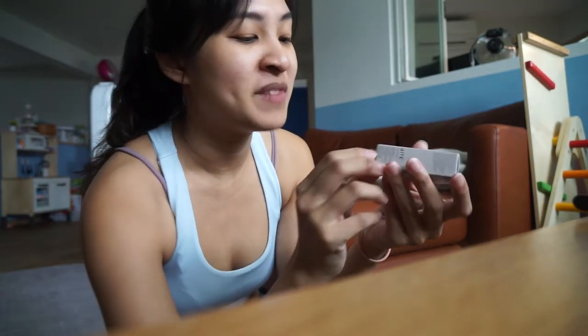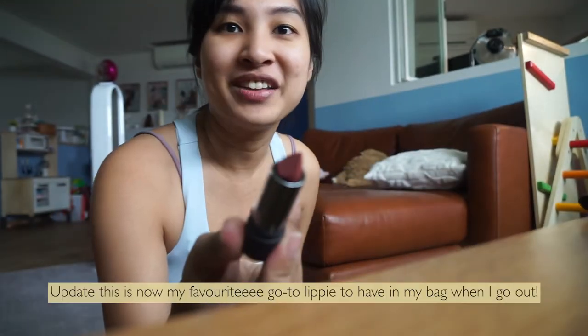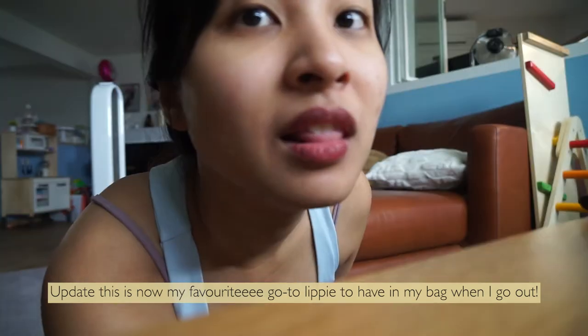This is the Bite Beauty Power Move Soft Matte Lipstick in the colour Chai. Look at how nice that is — my finger fits perfectly there. Wow, that's very vampy.